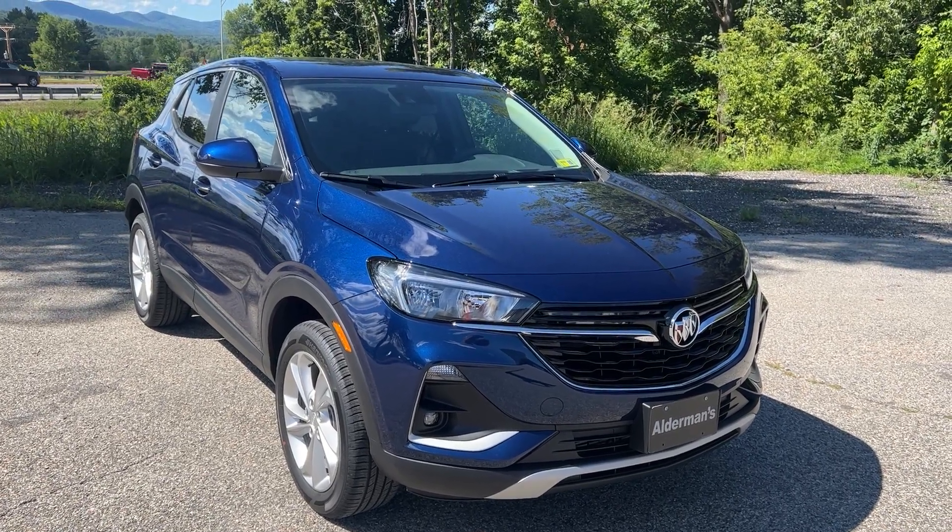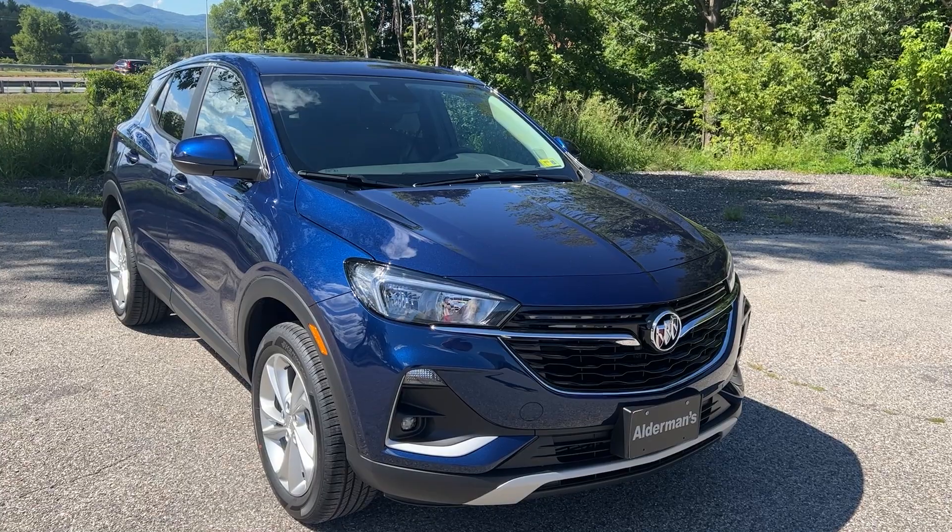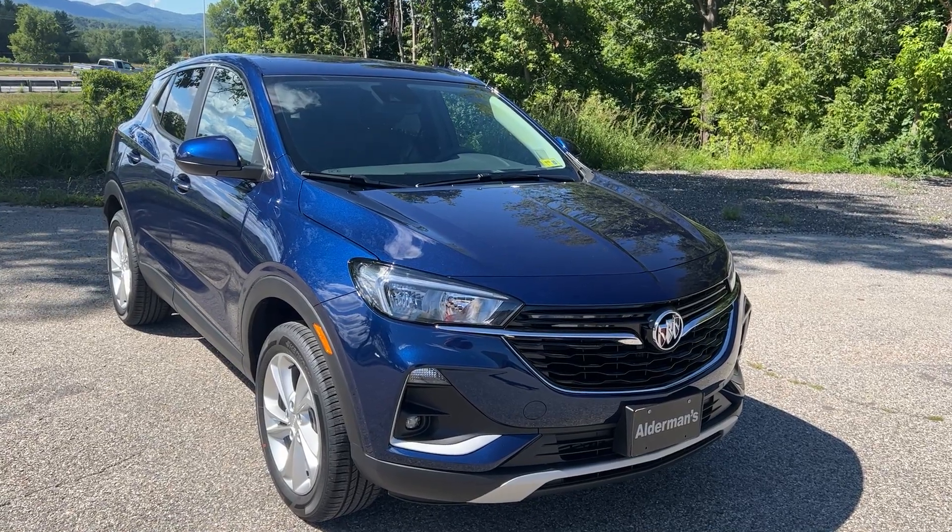Hi, Jim McCarron here at Alderman Chevrolet Buick GMC, Vermont's favorite car dealership. We're known for awesome deals and fabulous service.